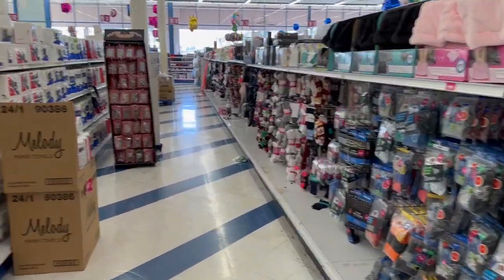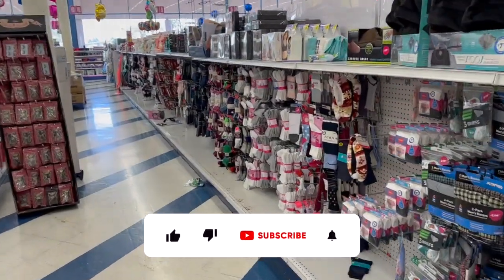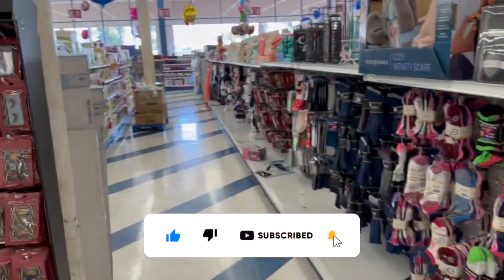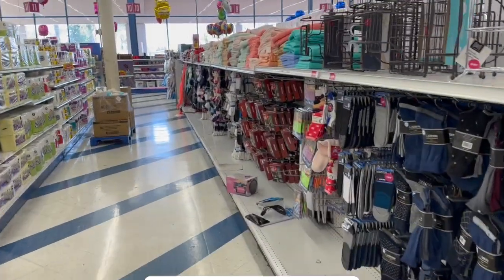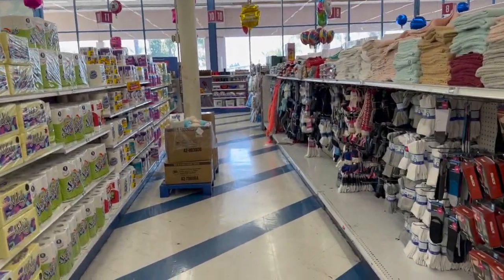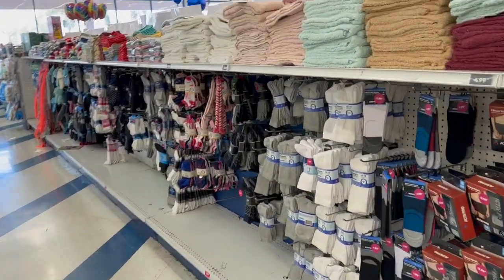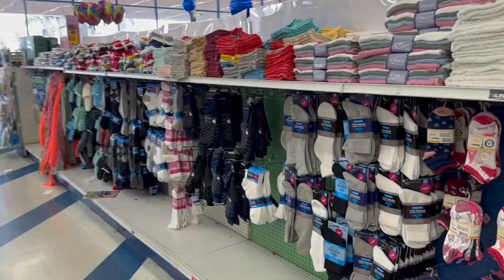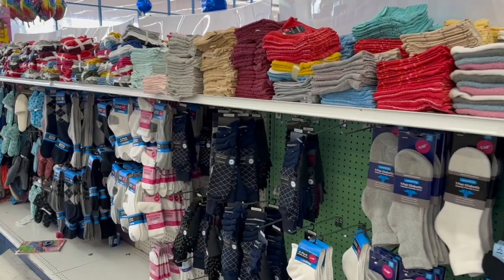99 Cent Only Store shop with me for you guys today! Hi guys, thank you so much for watching my videos. If you are new to my channel, welcome — please consider hitting that like, subscribe, and notification bell so you never miss an episode. We're inside the 99 Cent Only Store and we're going to see if we can find any hidden gems or some new items. Let's get started.